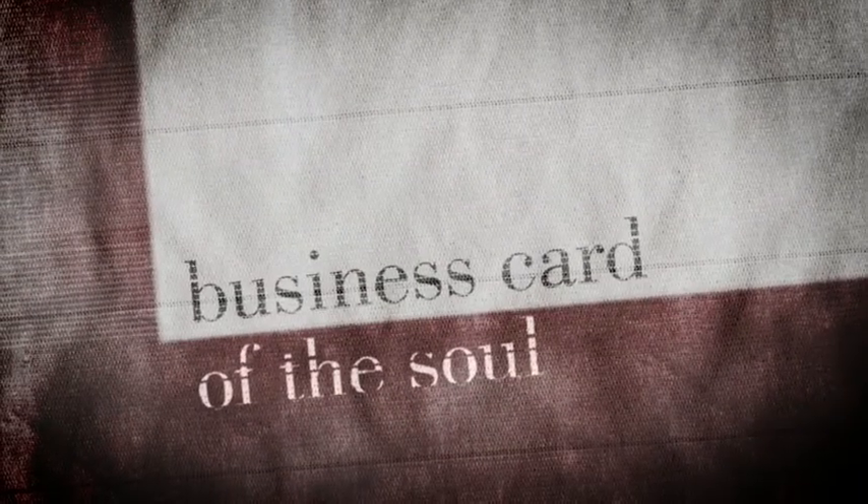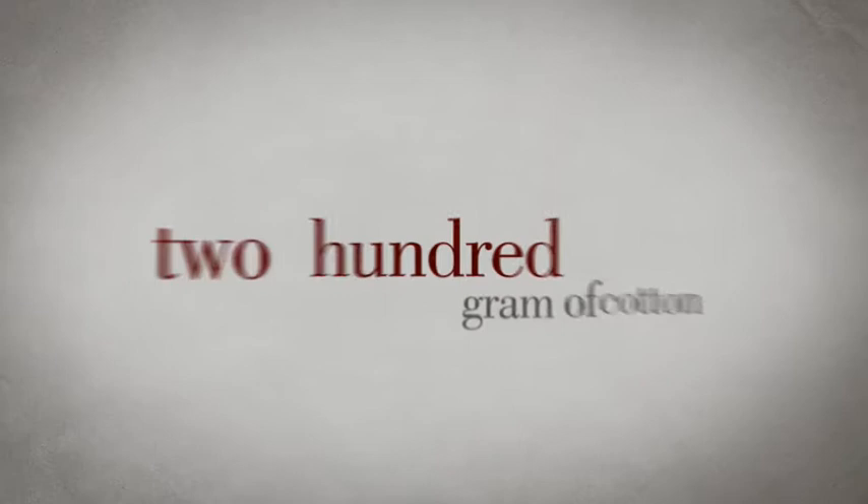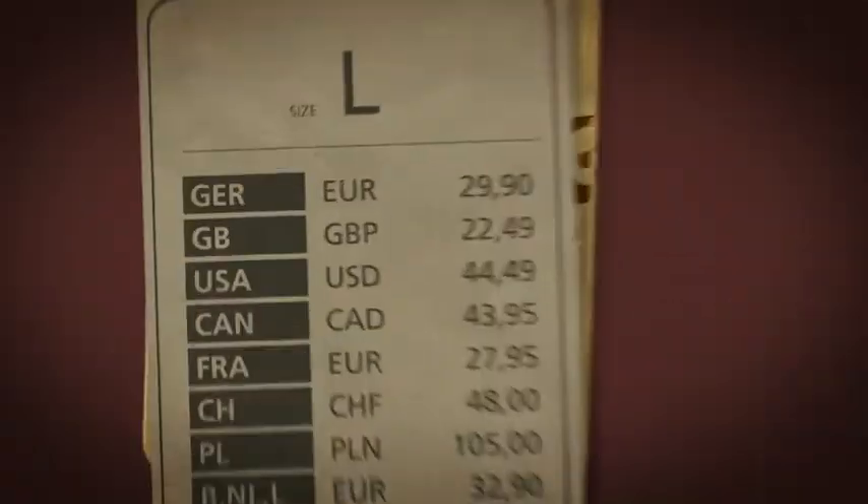Whether in green, blue or simply white, whether printed or blank, whether making a statement or worn out of necessity, it's just 200 grams of cotton. Their story is reflected in their design and each one has its own little story to tell.